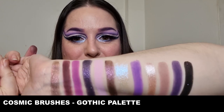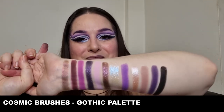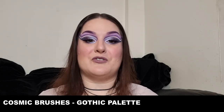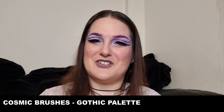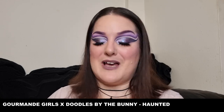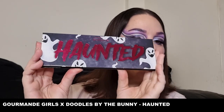So this here is the Gothic palette swatched out — absolutely stunning. And again, this is what I have on my eyes today. Absolutely beautiful. I'm going to get this washed off and then we'll move on to the next palette.